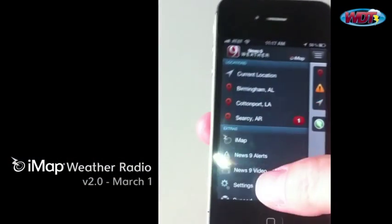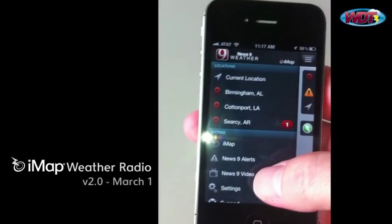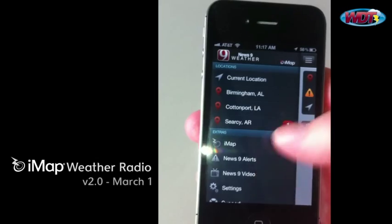You can see Searcy, Arkansas has been added to my locations. And we see a red badge, number one. The red indicates that it's under a warning. One tells us how many there are for that location.